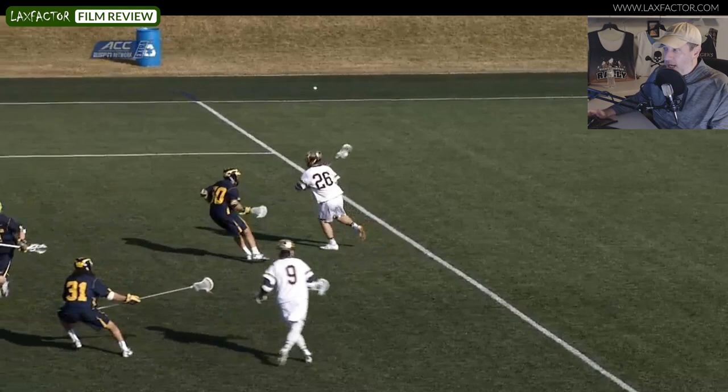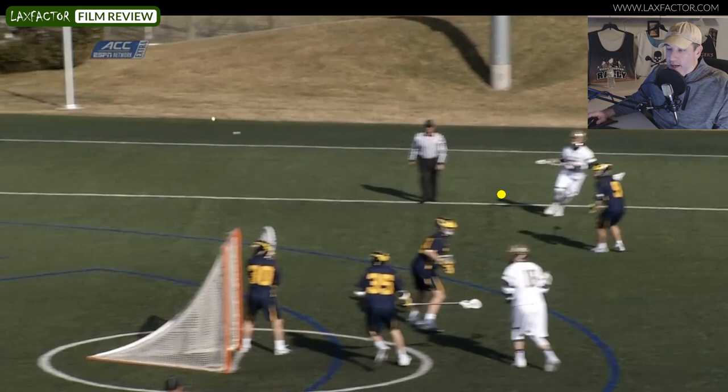In this first play, we're going to take a look at Costabile getting the ball down to X. What we see right away — Garnsey's man is in poor position. Garnsey's man is going to end up taking the angle and try to get behind, and he'll actually do a good job of trying to recover. But Garnsey's going to get the ball at X.